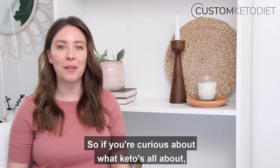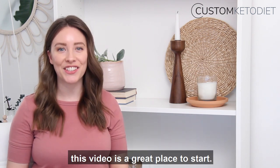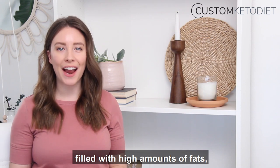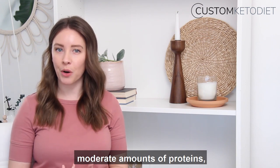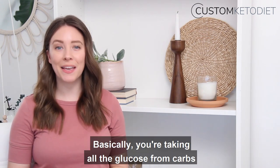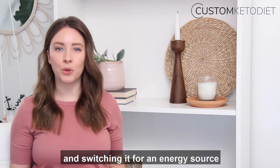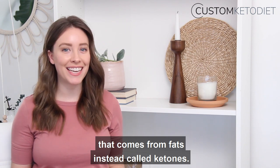So if you're curious about what keto is all about, this video is a great place to start. When we refer to a keto lifestyle, we're referring to a lifestyle filled with higher amounts of fats, moderate amounts of proteins, and a very low amount of carbs. Basically, you're taking all the glucose from carbs that you're used to relying on for energy and switching it for an energy source that comes from fats instead, called ketones.